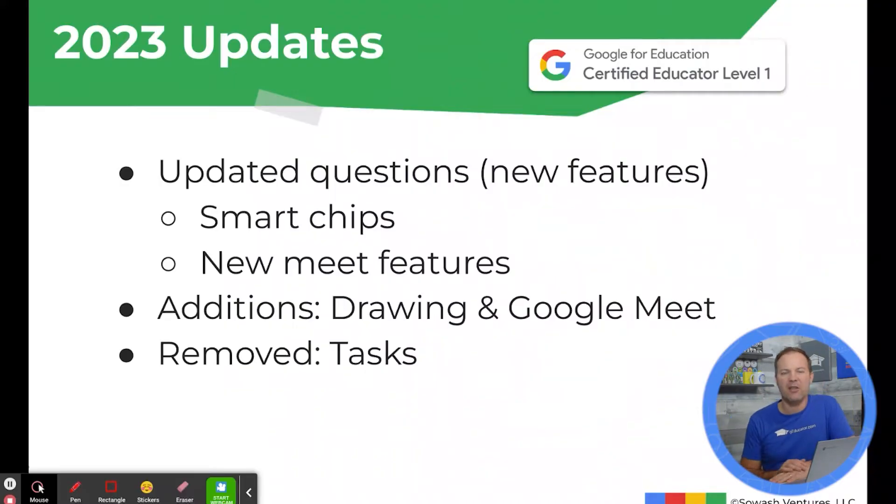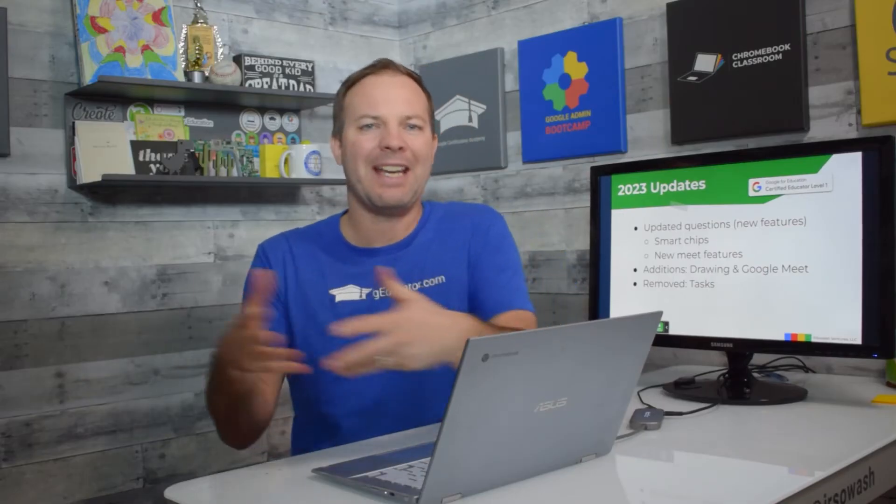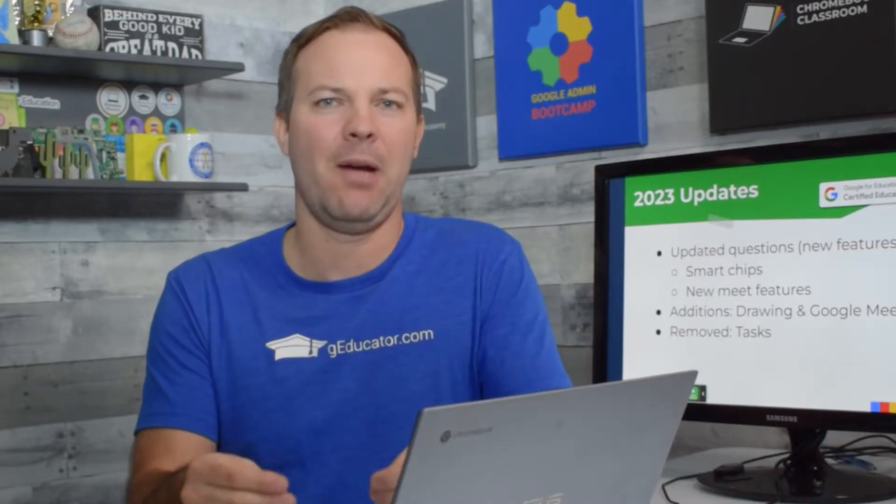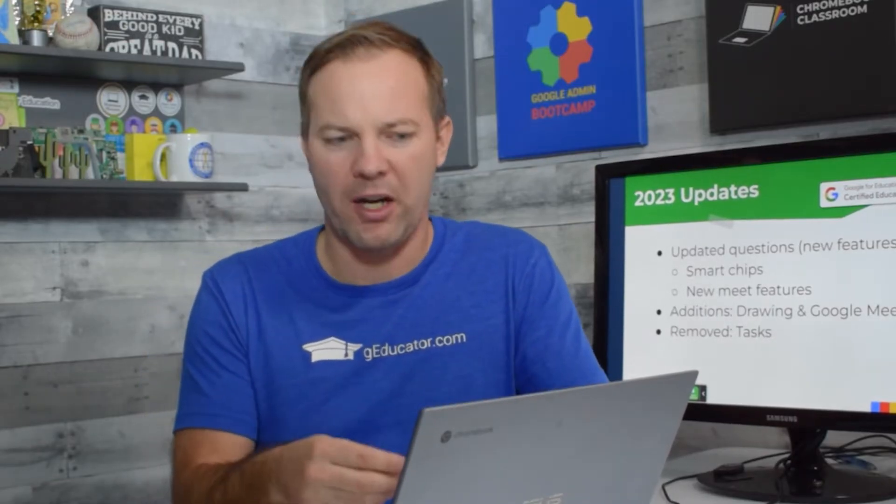A couple of updates for 2023. There definitely are some new questions that highlight some of the latest features of products like Google Docs. Smart chips were introduced about a year and a half ago and have now made their way into the certification test. So you definitely need to know about the latest updates to these Google products. If you're not using some of these features, you'll want to prepare before you take the test.